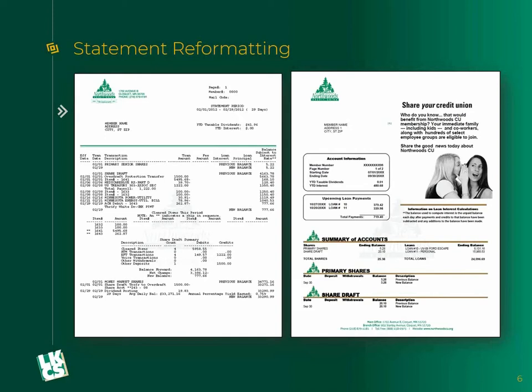Statement reformatting is something that's more and more common. The two statements on the screen are the exact same statement with the exact same data. The one on the left is typically what you'd see coming from a core system — it's all there, it meets compliance requirements, but it's very hard to read. The statement on the right is what LKCS would do: we take that data, reformat it to make it look better, add marketing options, break out the sections with different headings, different font styles, and move the columns around so it's easier to read. Exact same data, but the statement on the right is much easier to understand and would be more valuable to your account holders.